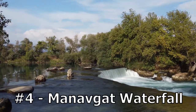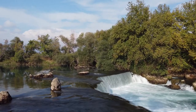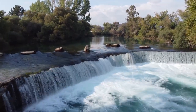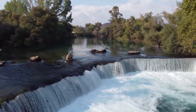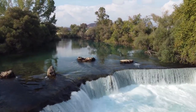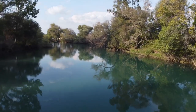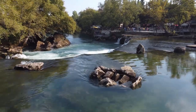Number 4: Manavgat Waterfall. Located in the city of Manavgat, near Antalya, Manavgat Waterfall is a breathtaking sight to behold. With its clear turquoise waters, it is considered one of the most impressive waterfalls in the country. The falls are comprised of several levels, and the water cascades down in a series of small and large drops. It also serves as a source of water for the surrounding area, providing irrigation and water for local residents.